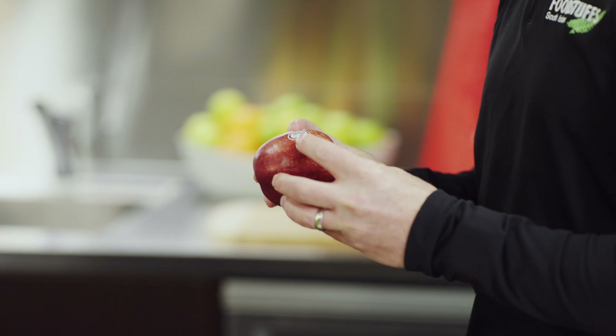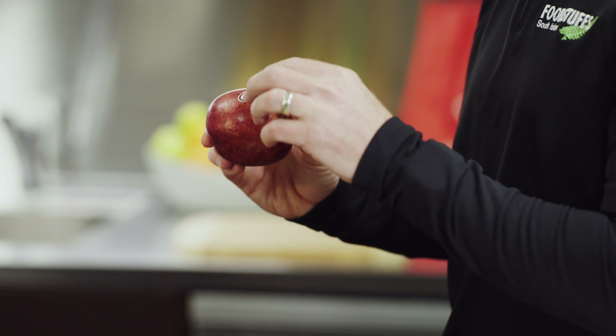So what's the produce department turning its attention to next? The labels on fruit are going to be a priority for us. We want to remove these or wherever possible use a home compostable solution.